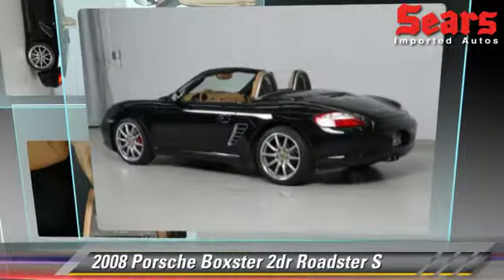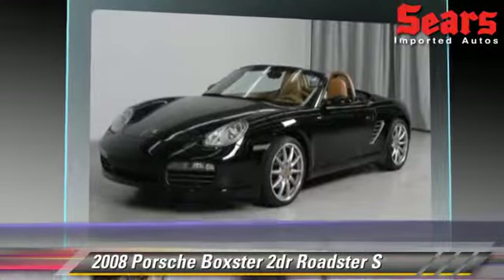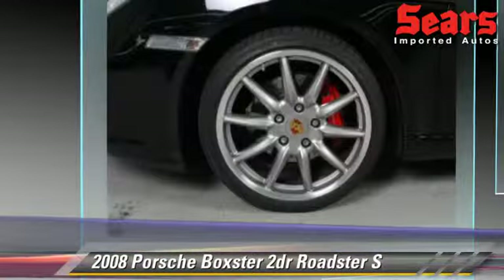The 2008 Porsche Boxster, powered by a 3.4-liter six-cylinder engine, with a six-speed manual transmission.